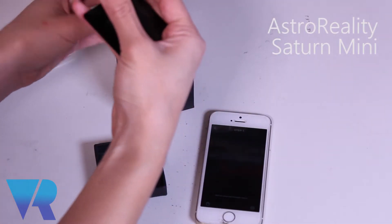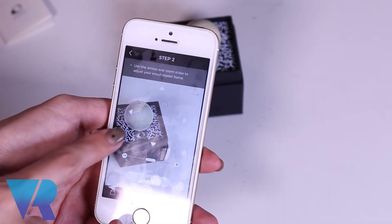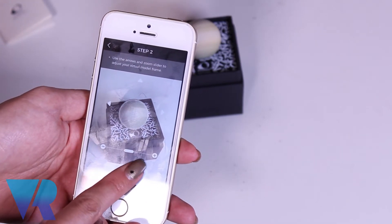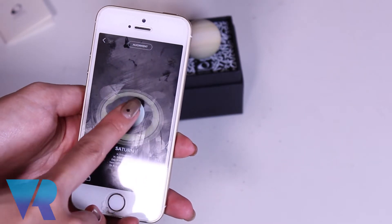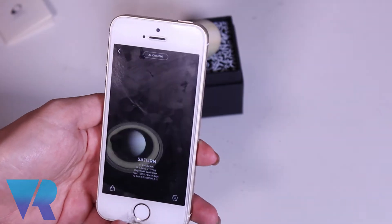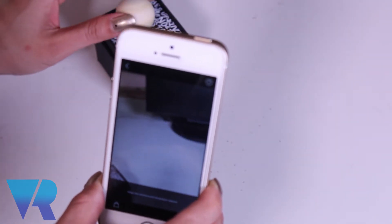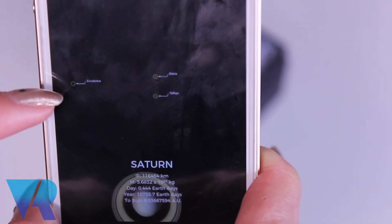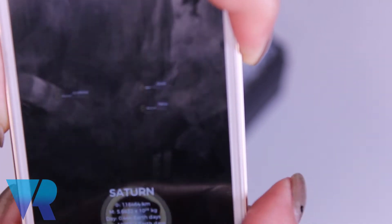I'm going to take Saturn out. This is Saturn. You can kind of see that it's created a virtual mesh around Saturn. So I'm just going to press go. It says saved, and there we have it — we've got Saturn. Now I'm going to move the model around. You can see there in the distance some other constellations, some other planets in the distance.